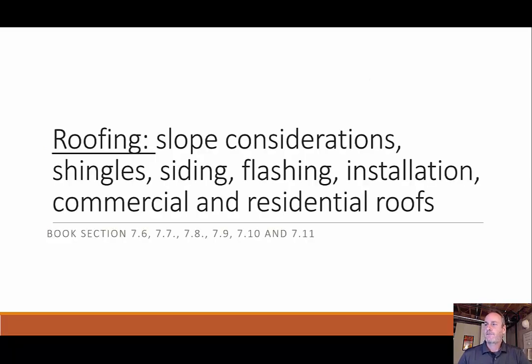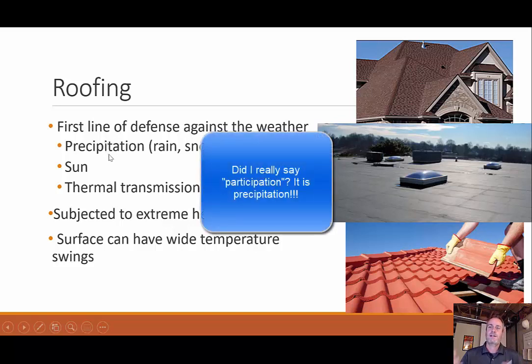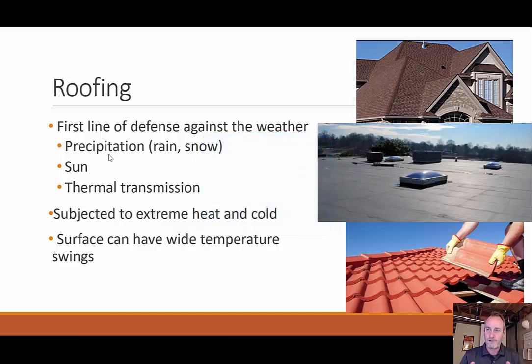Starting with this idea of roofing, this is book sections 7-6 through 7-11 in your textbooks. When we say roofing, this is the first line of defense against the weather — its primary purpose. When we say weather, it can mean a couple different things like precipitation: rain, snow, all this coming down. We have to keep the water out of our building and envelope, so we need the roof to filter the water away.